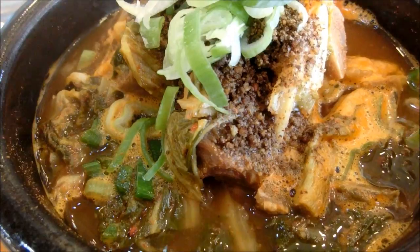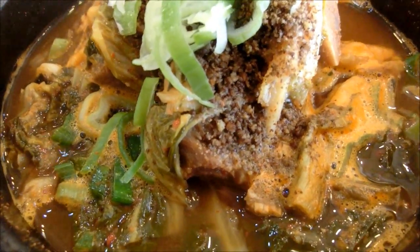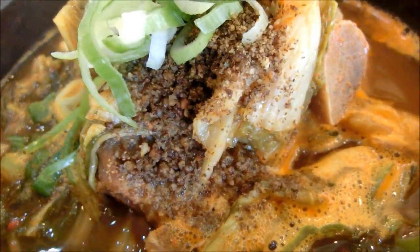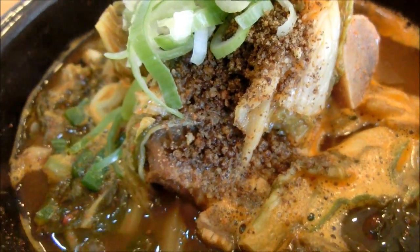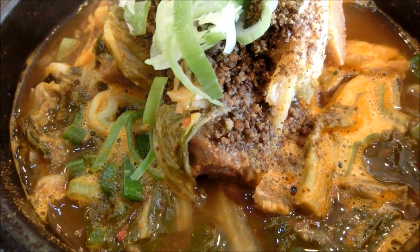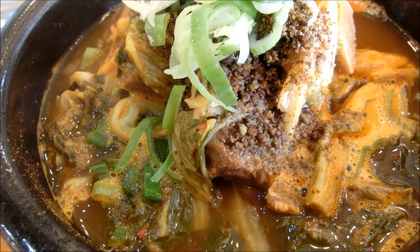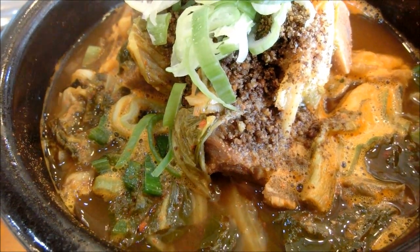Today we are having Korean hangover soup because Sam is hungover. Heijongguk is what you could consider a hearty stew. It has the beef rib, the galbi rib, and various kinds of vegetables and glass noodles. It is a very nutritious meal, obviously to cure the hangover. In Korean this soup is called Heijongguk.